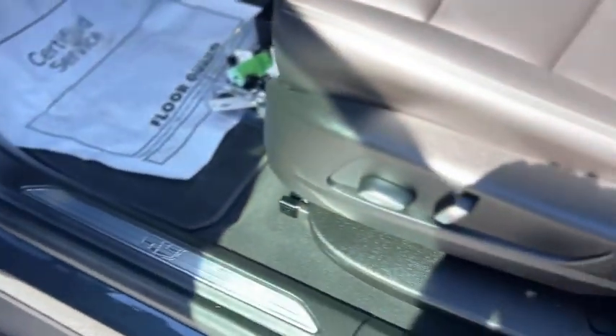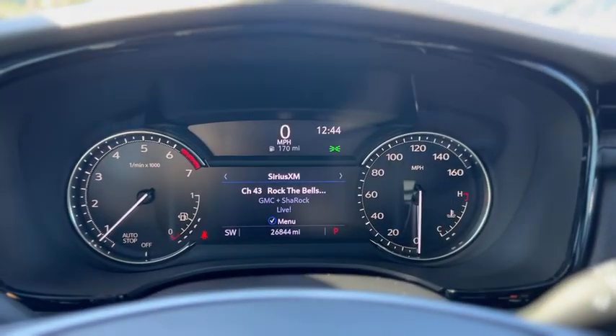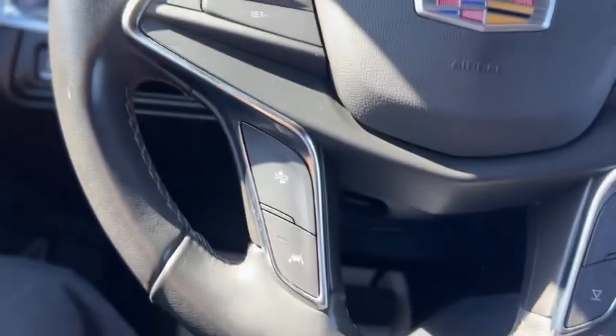Up front, the windows and mirrors are powered, and there's a full power driver seat. On the gauges it shows 26,844 miles. The steering wheel has cruise control and audio controls.